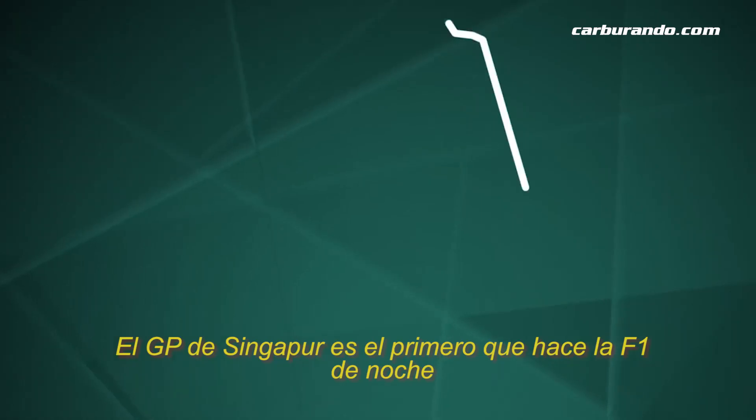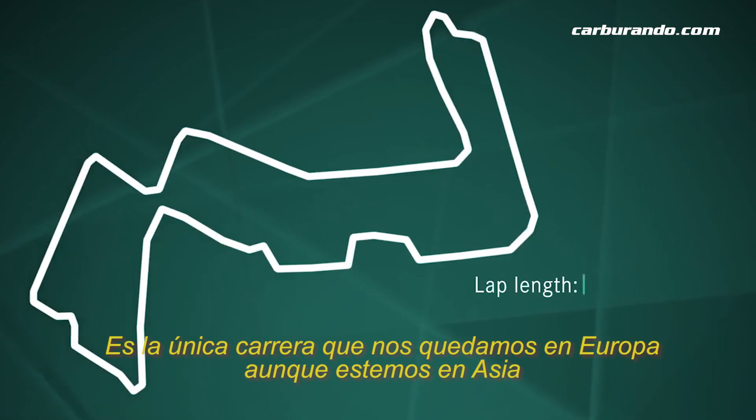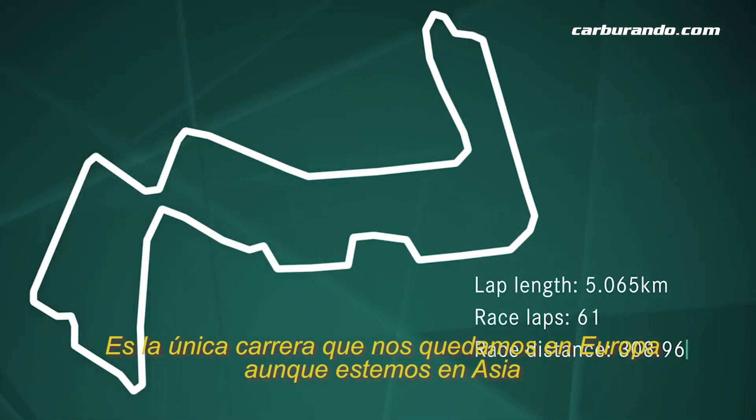The Singapore Grand Prix, the original Formula One night race, is the only race we stay in the European time while we are actually in Asia.